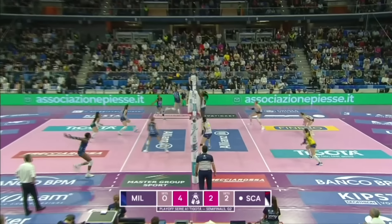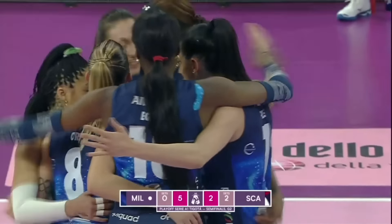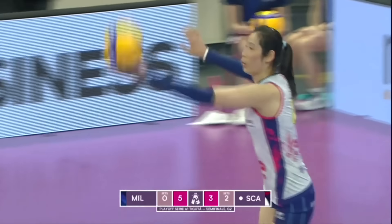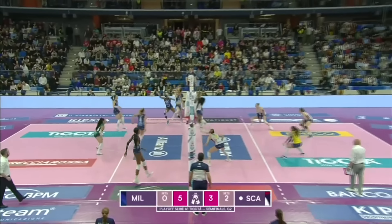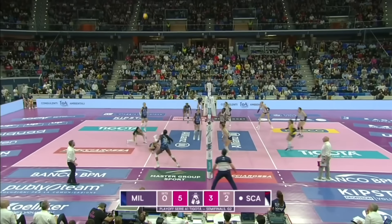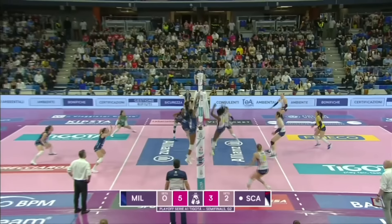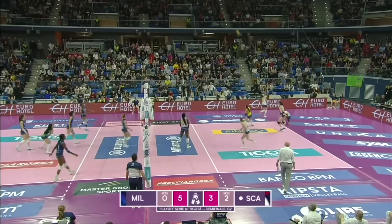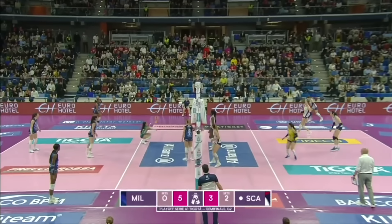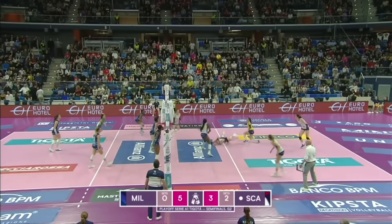Chance for Scandicci to pull themselves back into this set, but Milano will be delighted. Juting composes herself — one ace in the game, goes for that same angle. Good read from Nokelo — stops Foley first time, then gets her own swing and gets blocked. What a touch from Antropova! Oh, that's insane defence from Scandicci, and what a mess from Milano.